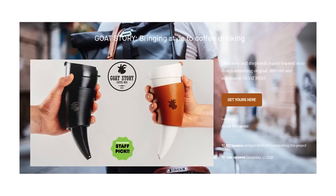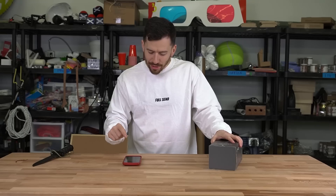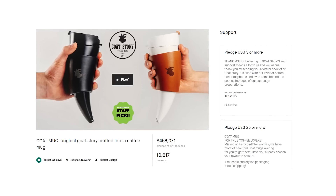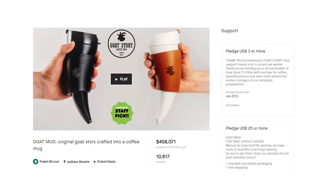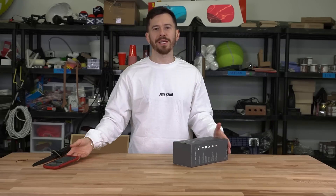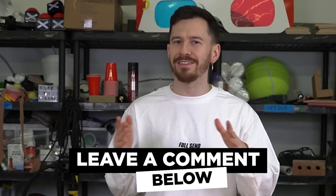I found the original Goat Mug Kickstarter campaign. They were trying to raise $25,000 and they made $458,000. I don't even know what the percentage is but that's gotta be something crazy. By the way guys, do you think we should try making a product, putting it on Kickstarter, and seeing if we could get it funded for a video? I feel like that would be really interesting.